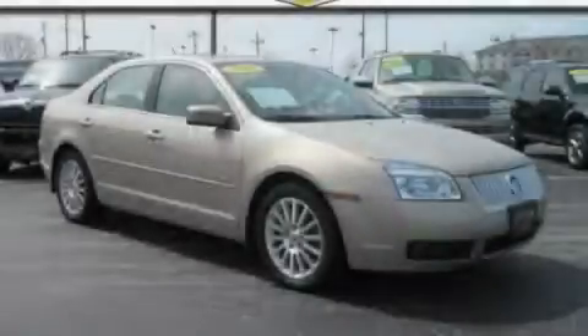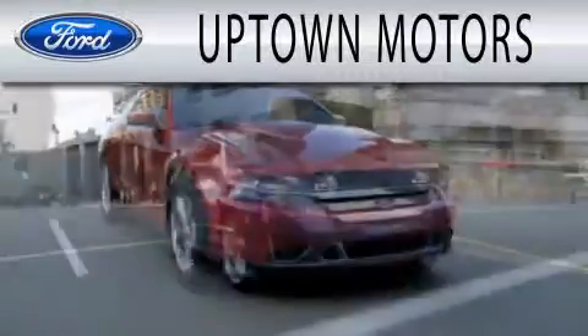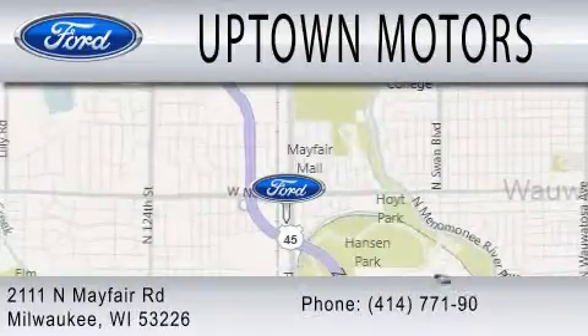Stop by today and test drive this vehicle for yourself. Uptown Motors is dedicated to doing everything possible to ensure that the experience you have selecting your next vehicle is as pleasant as possible. We are located at 2111 North Mayfair Road in Milwaukee.